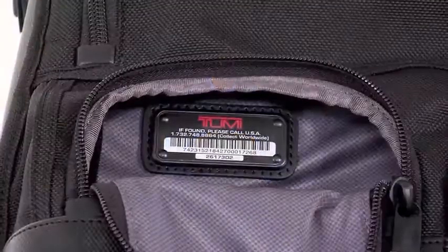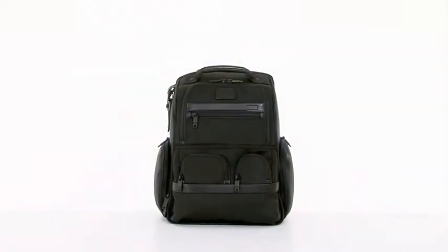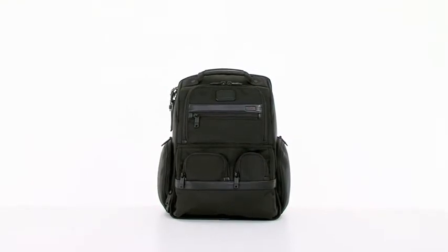Lastly, our Toomey Tracer program has you covered, helping to reunite you with your pack if it's ever lost. Whether you're headed across campus or across the country, stay efficient and organized with the Toomey Alpha 2 Compact Laptop Brief Pack.